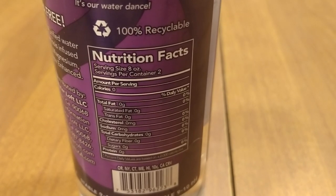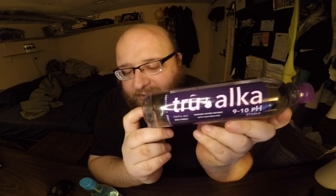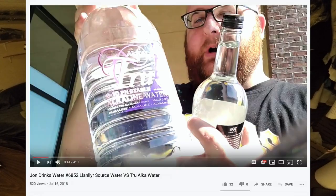I'm kind of annoyed they misspelled both words — like, why spell 'True' with an E on the end, or not just spell out 'Alka' all the way? The label on this smaller bottle looks a little different than the original one I reviewed — maybe they changed it or it's just because it's a smaller bottle. But that's all I have to say; I'm just going to do a taste test now and pick a winner.